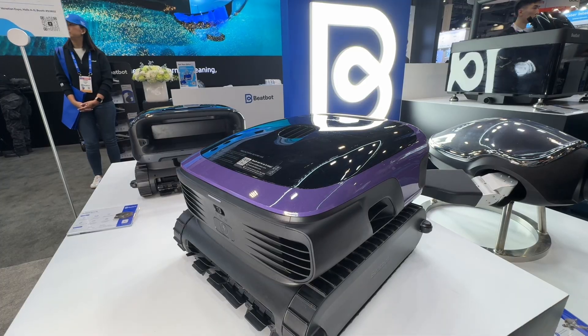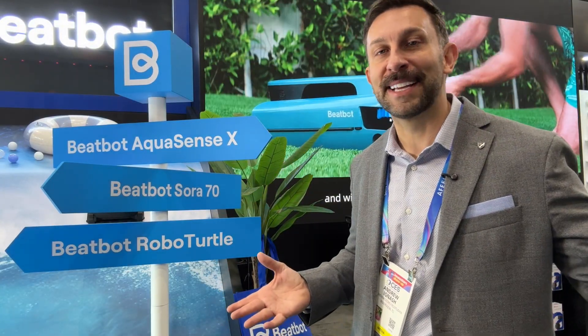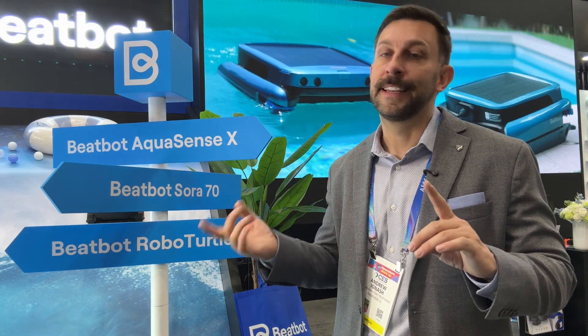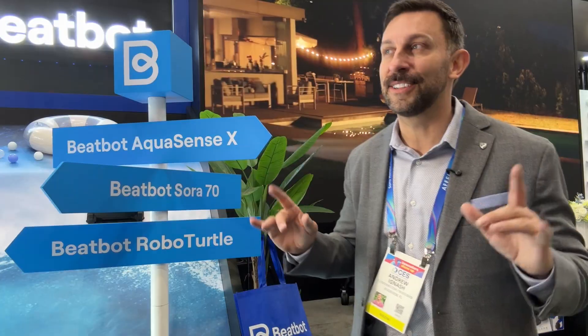Friends, we've been very happy working with BeatBot. I'm not just somebody talking about it at CES — I have one at home. The suction is second to none; we've never had one get stuck in all of our tests. The docking is easy and efficient. Whether it's the AquaSense X, the Sora 70, or the Robot Turtle, they're bringing winners to the world and making pool maintenance easy.